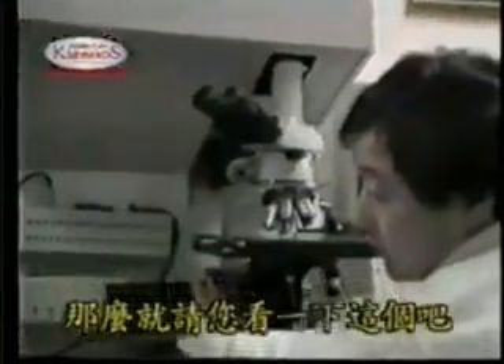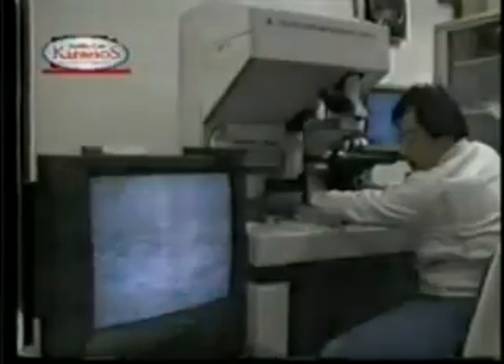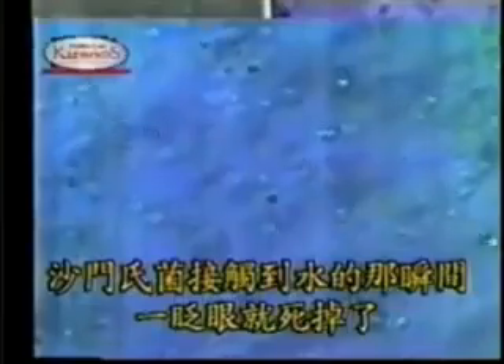Scientists prove the power of acidic water using a color laser microscope. This is a view of the active germ cells. But once strong acid water was introduced to the sample, all the germs were suddenly destroyed. Look at the drastic difference between the before and after shot.